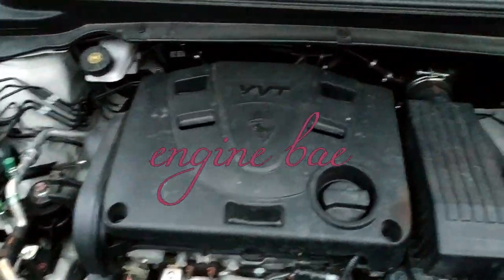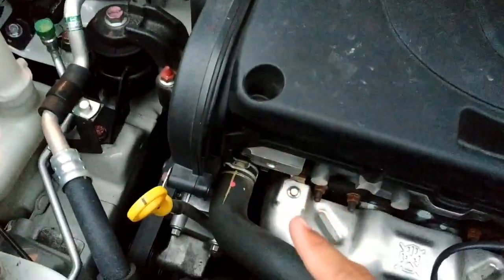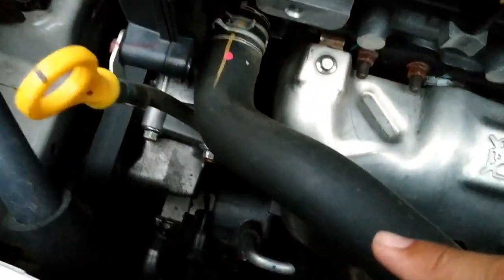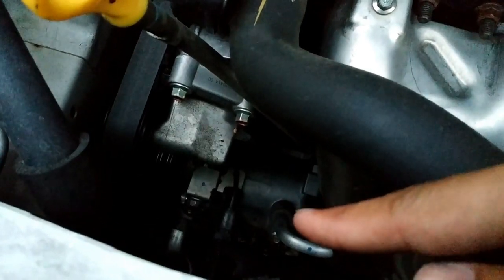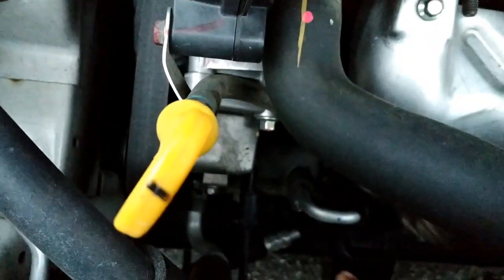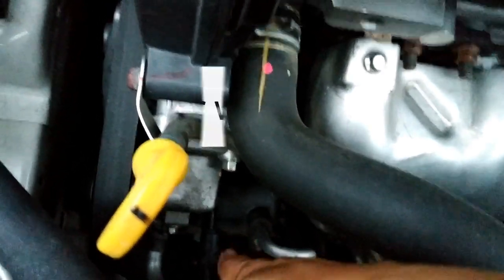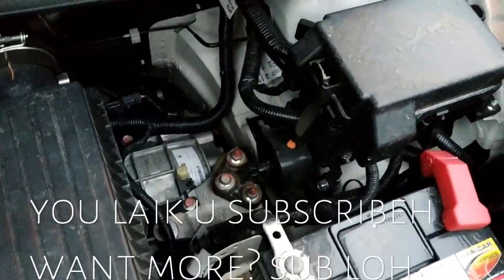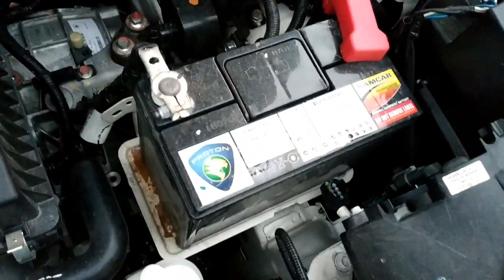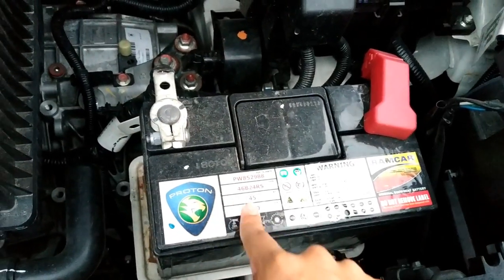This is the engine hood, also the heart of the Proton Iris. Where's the magic aircon that made the Proton so famous? I think it's around here — see my finger pointing? That's the magic. With that compressor you get super cold aircon. This unit still uses the original factory battery.